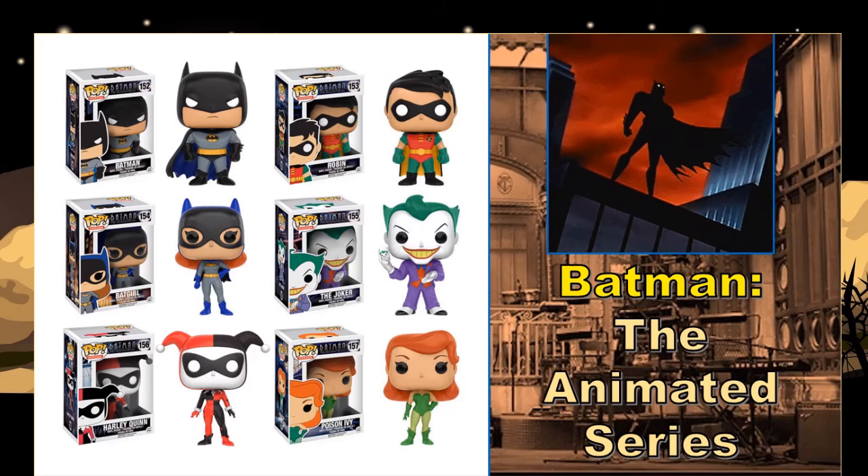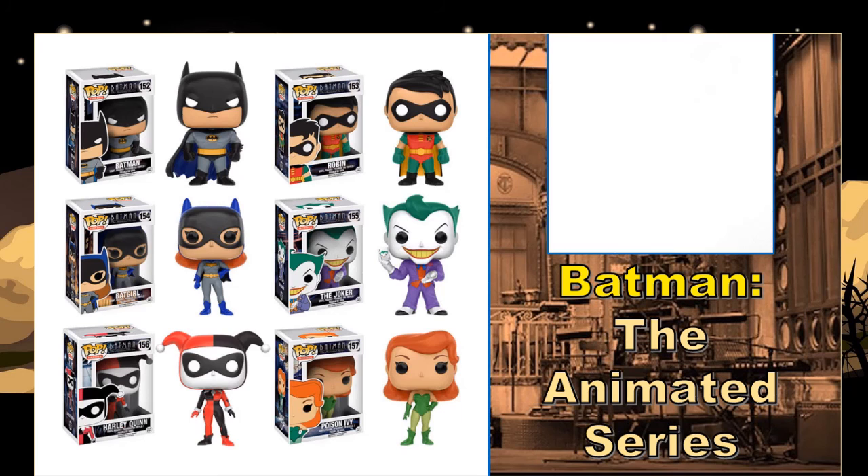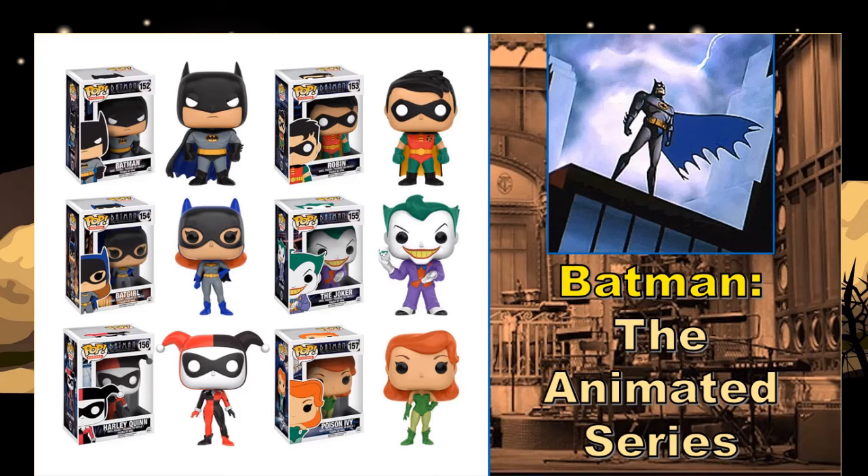I'm definitely glad to see these pop figures, although I'm not crazy about all of the designs. Harley is definitely a must — they slimmed her up to fit her original look. Poison Ivy is pretty good, and it's about time there's another Poison Ivy pop. Batman and Robin are a maybe for me. Batman's head shape looks a little weird to me, and the Joker I'd need to see up close. But I think I could see myself picking up Harley Quinn and Poison Ivy at least.